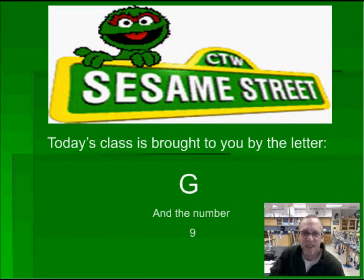Hi ladies and gentlemen, Mr. Grachuk here to introduce you to our new unit on Sesame Street Heredity. Let's get started. Today's class is brought to you by the letter G and the number nine.